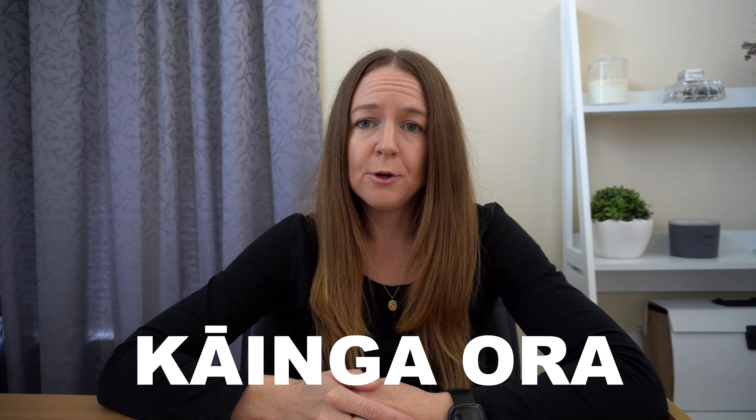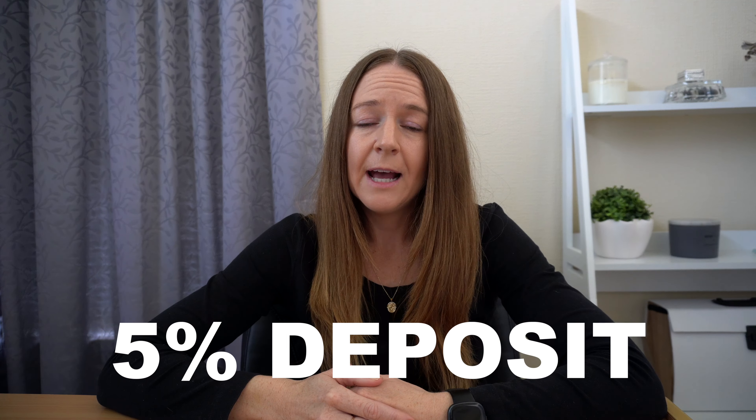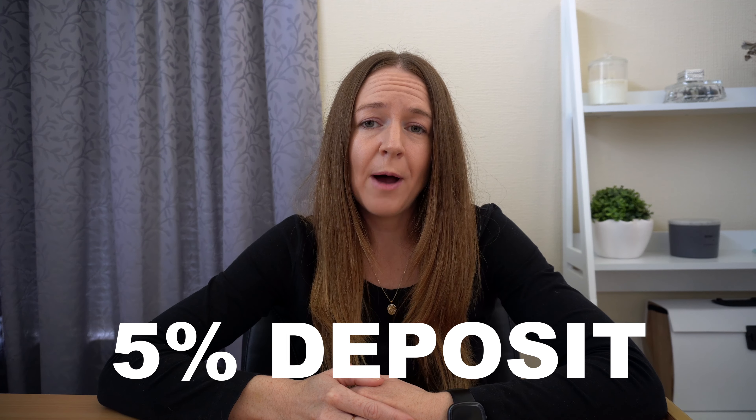Kainga Ora administers the First Home Loan Scheme here in New Zealand. If you meet the income criteria for this, you can qualify with just a 5% deposit. It's an excellent option for eligible buyers and a great way to get more Kiwis into their first homes.